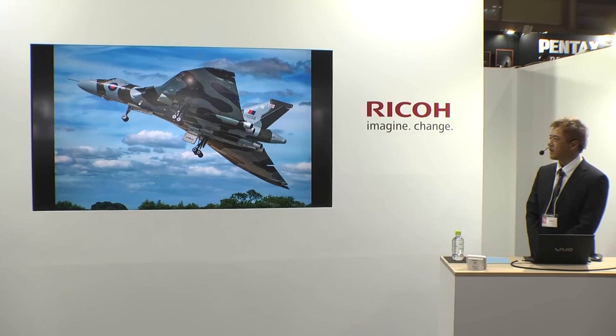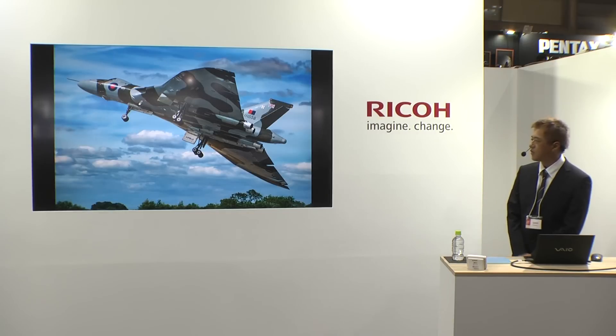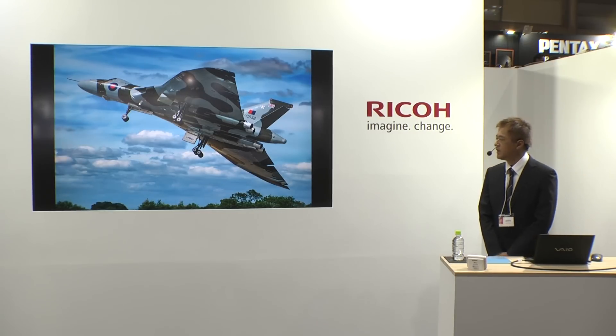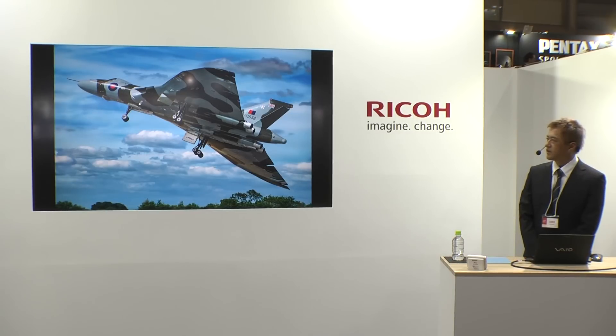こちらはイギリス航空文化の魂を象徴するかのようなアブロバルカンです。こちらの機体は長年バルカン・トゥー・ザ・スカイ・トラストという団体が義援金とボランティアによって飛行可能状態に維持してきた機体なのですが、昨年惜しまれつつ飛行展示から引退しました。